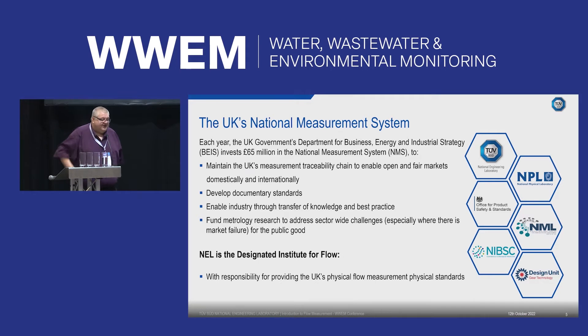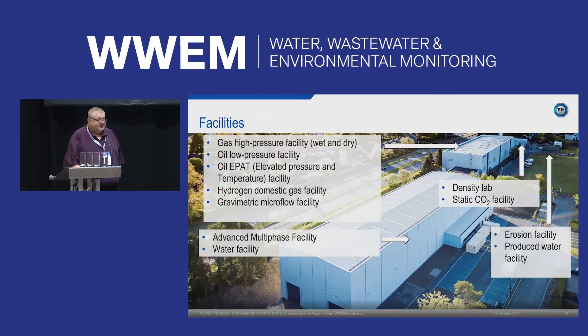NEL is basically the designated institute for flow, so we hold the flow standards for the UK government. We have a series of test facilities with very low measurement uncertainty, with full traceability on all instruments back to national standards. We have a range of facilities including the water test facility, the advanced multi-phase test facility, erosion and CO2 facilities, oil facilities, and EPAT — the elevated pressure and temperature facility — designed specifically for testing Coriolis meters.